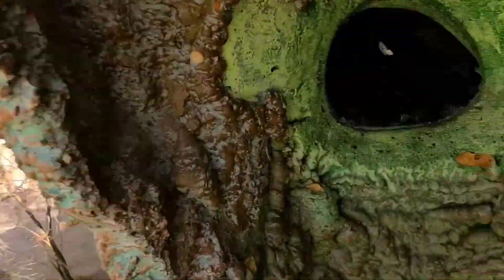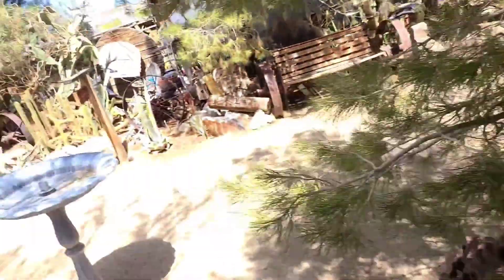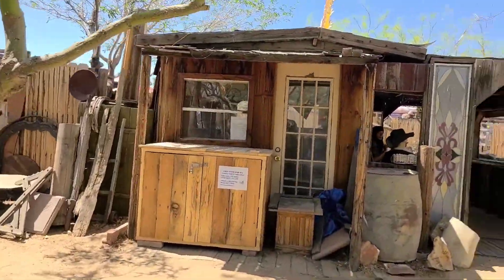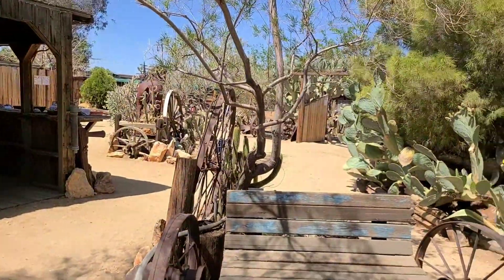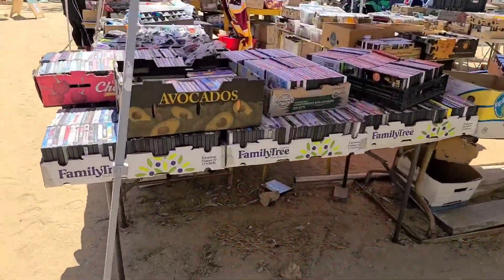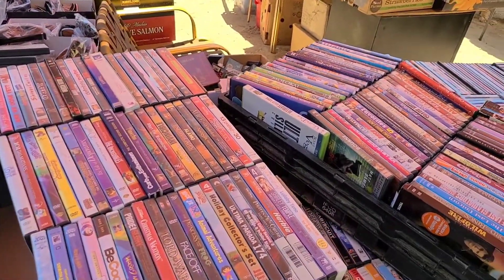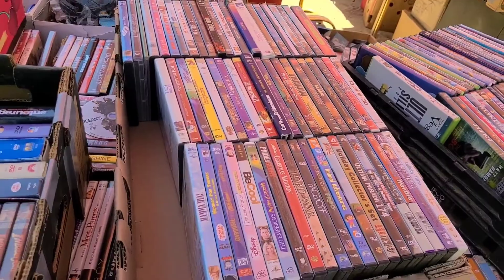Coming out of the cave now. There are some outside viewpoints and you can see it from the side too. And then there's a food box over there. Very cool stuff. This guy is selling VHS and DVD tapes — there's a lot of them here.